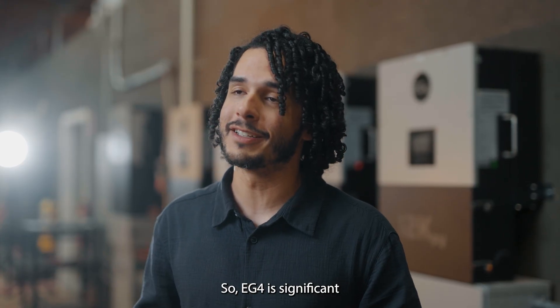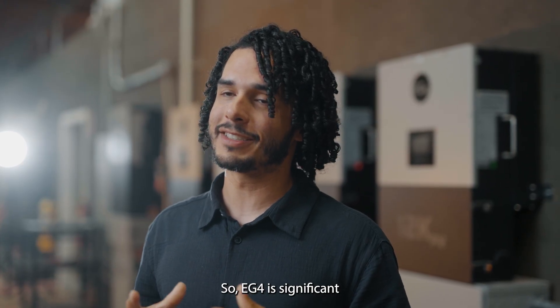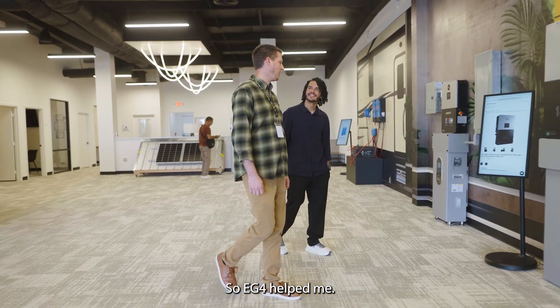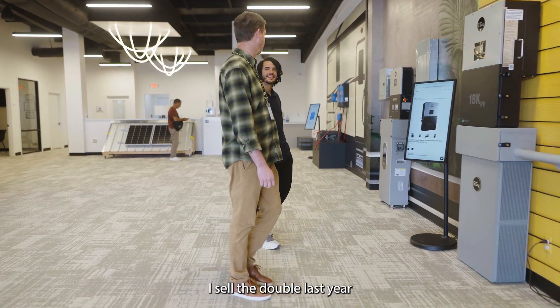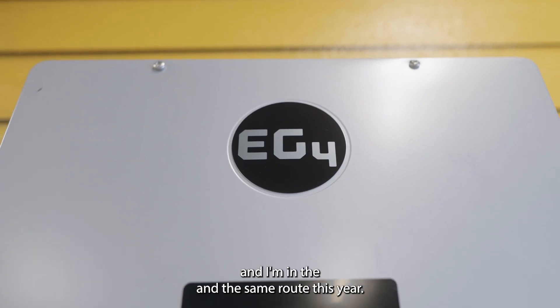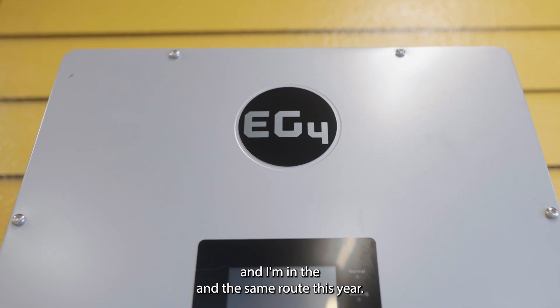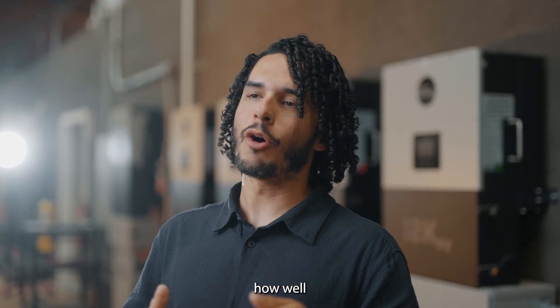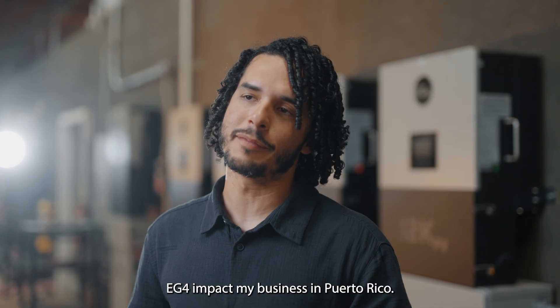EG4 is significant for us. My business — EG4 helped me. I sold double last year and I'm on the same route this year. That's how well EG4 has impacted my business in Puerto Rico.